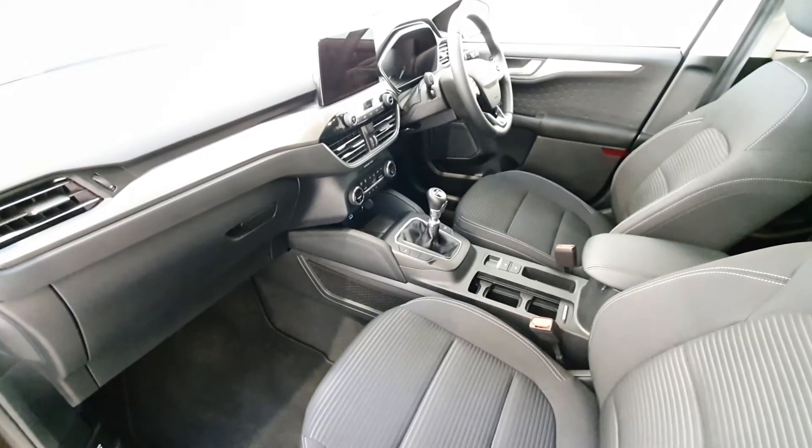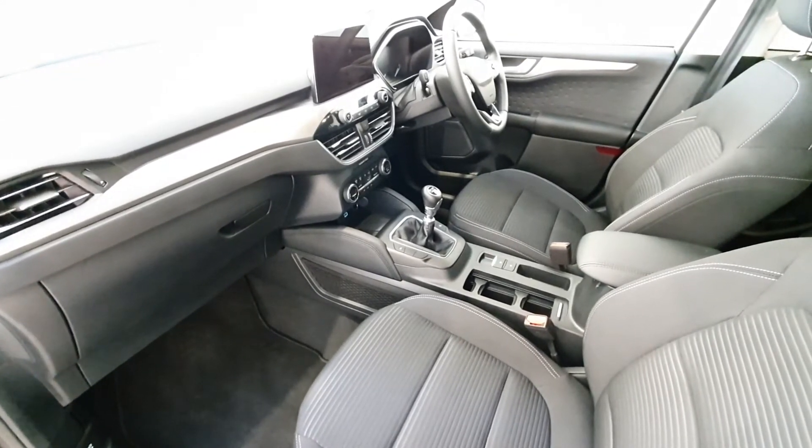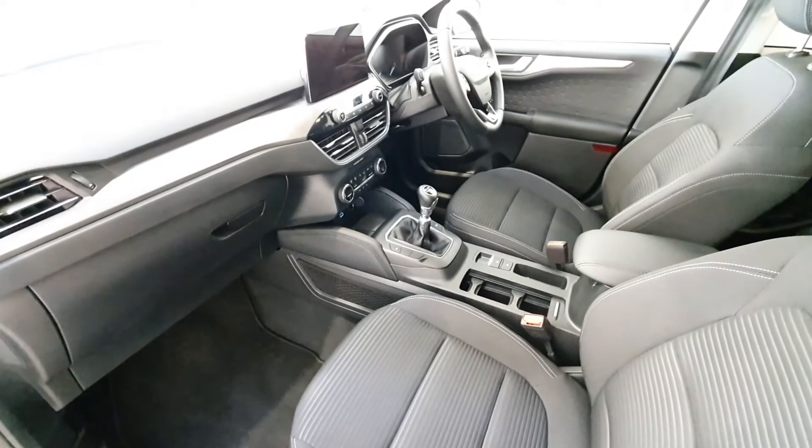The vehicle comes complete with auto lights and auto wipers, dual climate control, and two USB ports in the front.